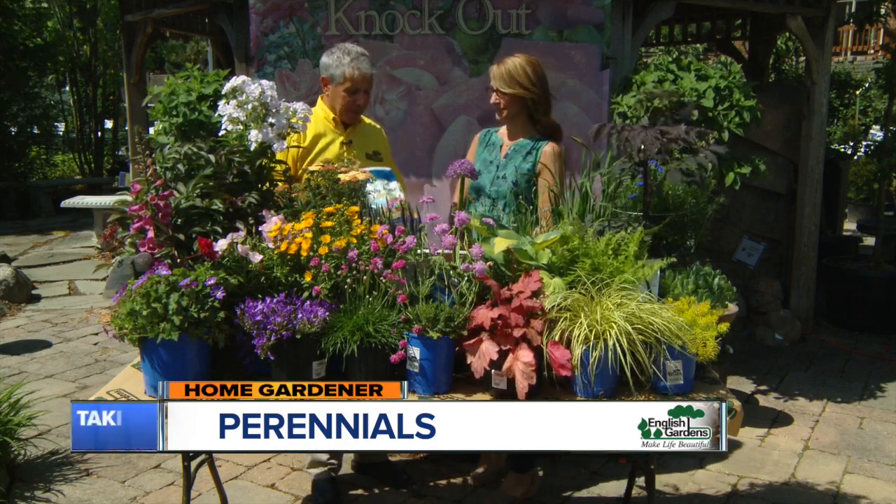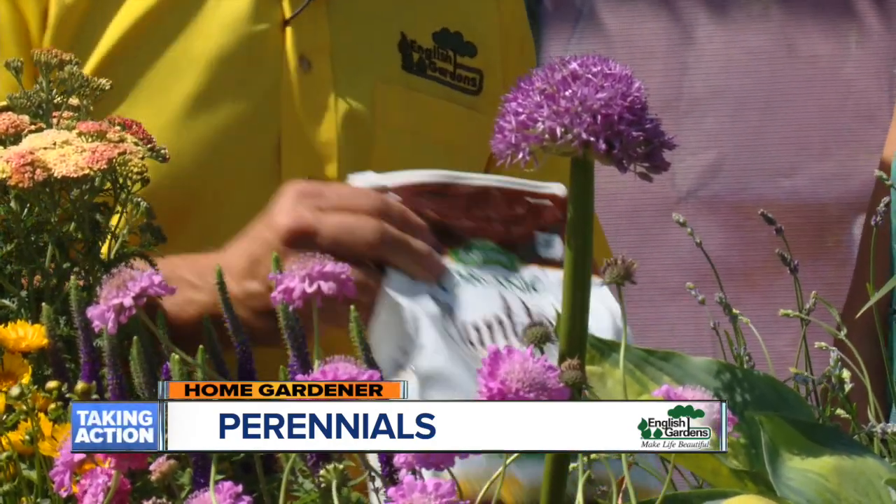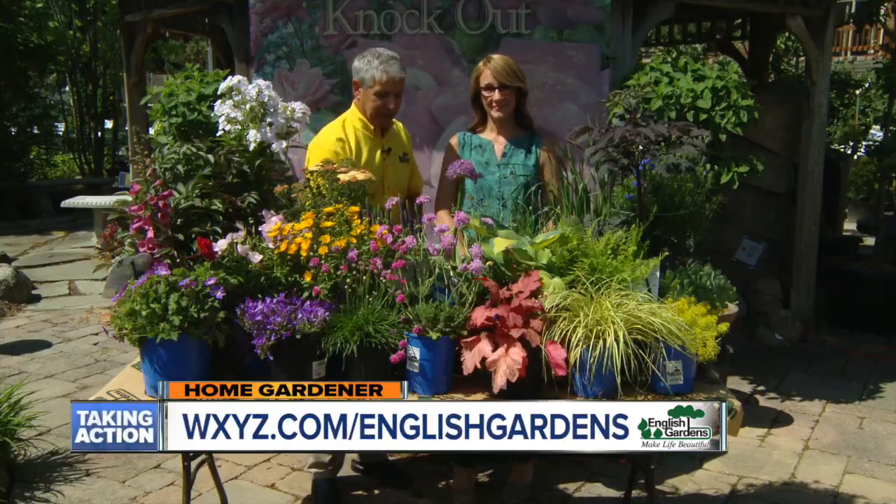How do we get started? Make sure we plant with a starter fertilizer like this Biotone. And then you can fertilize in season with this Plant Tone fertilizer — this will keep things growing very well.